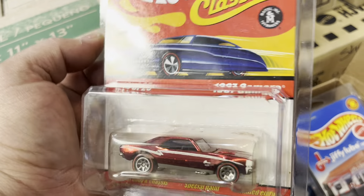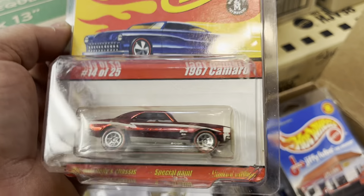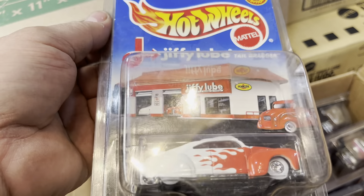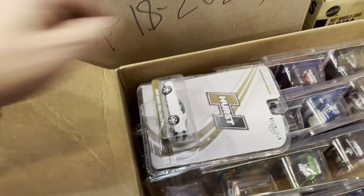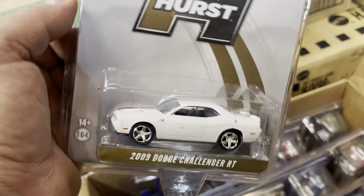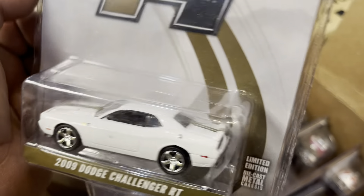67 Camaro guys — nice, beautiful color. Hot Wheels Classics Series One, nice Camaro, nice spectra flame color. Oh, Jiffy Lube armor — I used to do oil changes. Hot Wheels Tail Dragger, nice white wall. And this one — Hurst Edition 2009 Dodge Challenger R/T, exclusive for hobby stores, nice color.